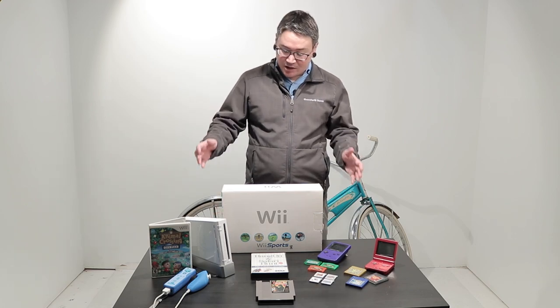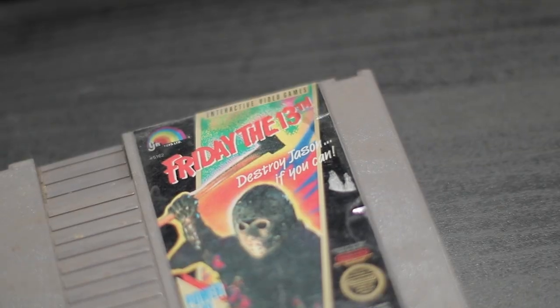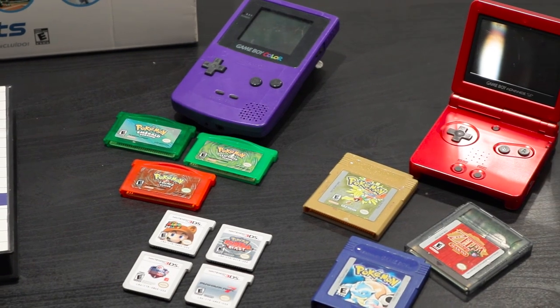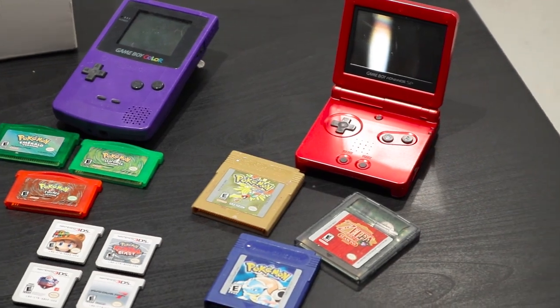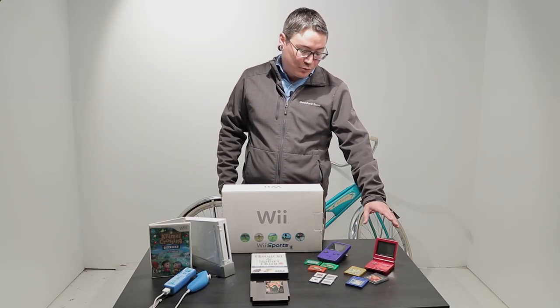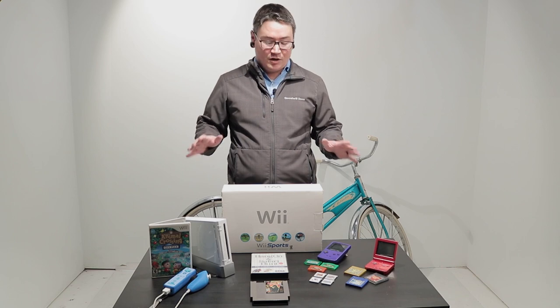We've got complete Wii systems and we've got some vintage video games — regular Nintendo games, Sega games, some Game Boy Color lots with Pokemon, some 3DS, and also some Game Boy Original lots with Pokemon and Zelda games. We regularly have lots of vintage video games going live, and all of these will be available for bid on ShopGoodwill.com.